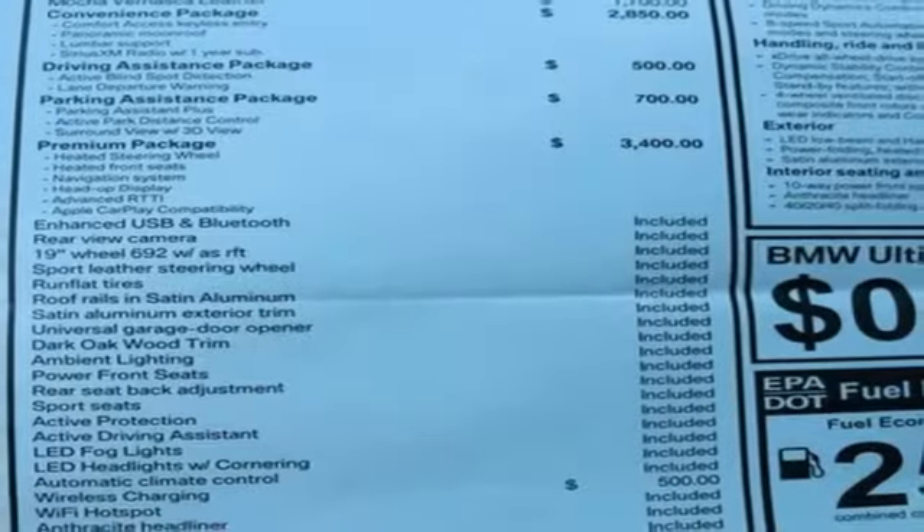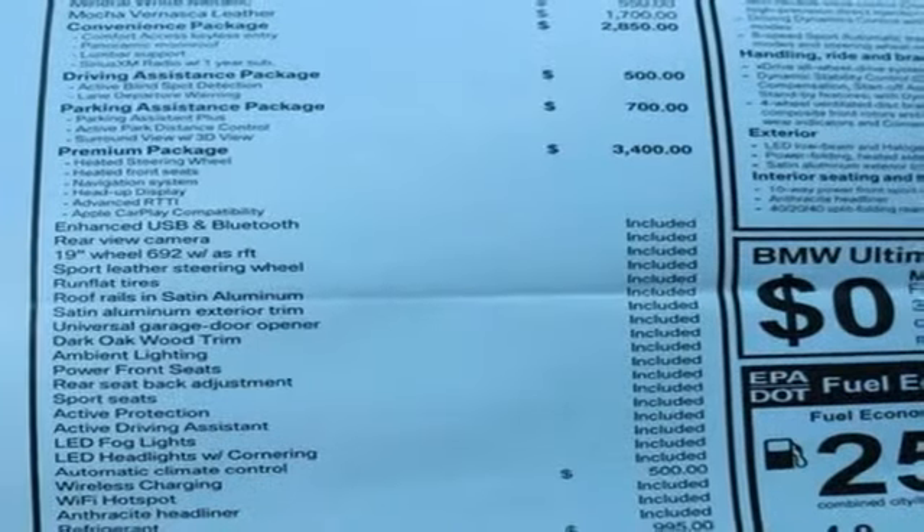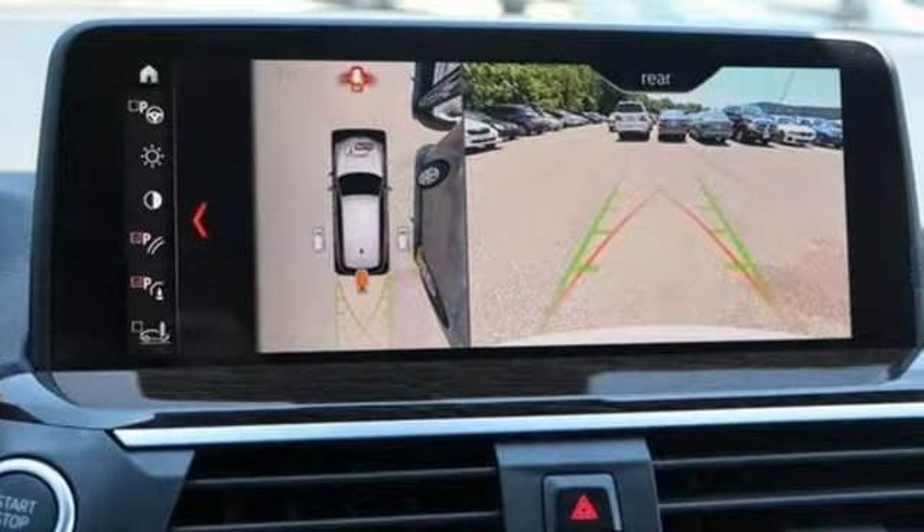Heated steering wheel, intercooled turbo inline four-cylinder engine, hands-free liftgate, gas pressurized shocks, and power heated mirrors.